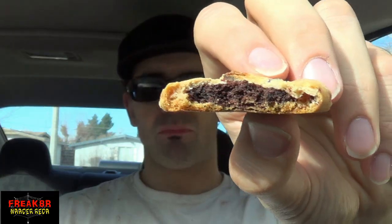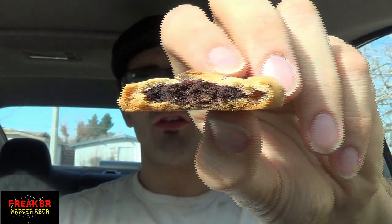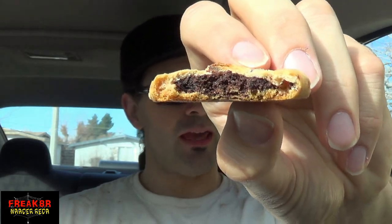Look at that. The inside of the cookie is entirely filled with what looks like cake, or maybe brownie like the package says. I like it, but it totally changes the Chips Ahoy cookie experience.